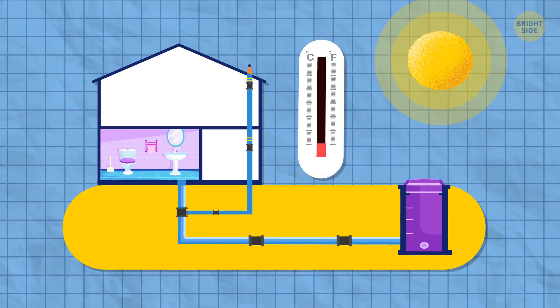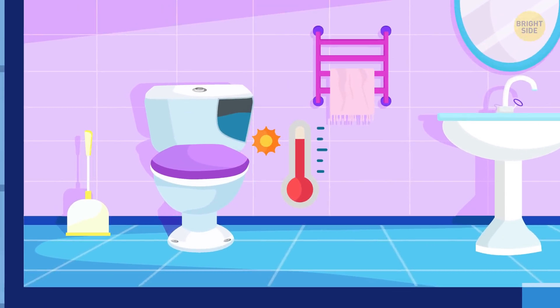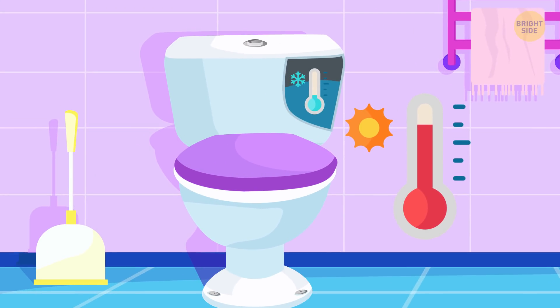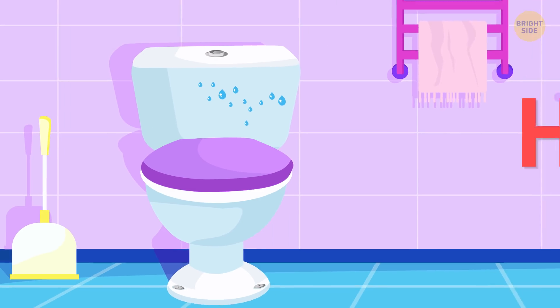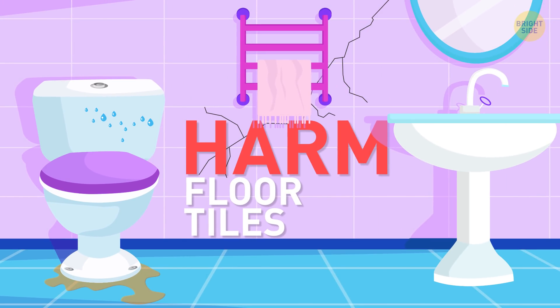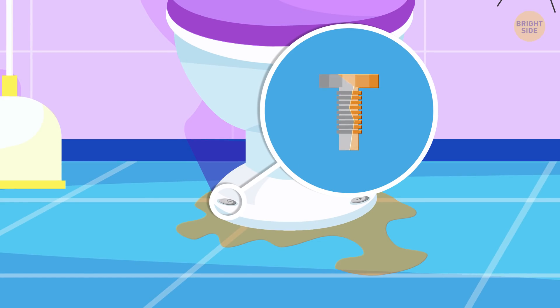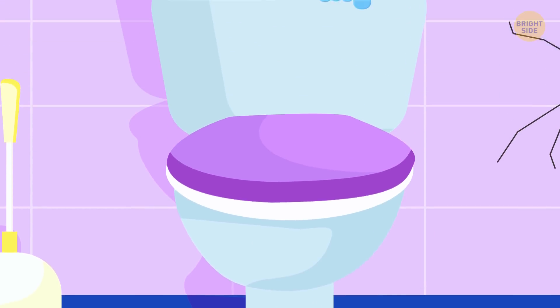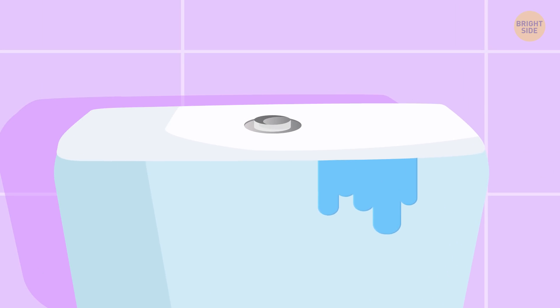When the weather gets warm and humid, your tank might start sweating. The warm air comes in contact with a tank filled with cold water, and condensation forms on the outside. It can seriously harm your floor, tiles, and, if your toilet is old, even the bolts holding the toilet to the floor. The other reason for a damp tank might be a leaking flapper. Check your flapper regularly.